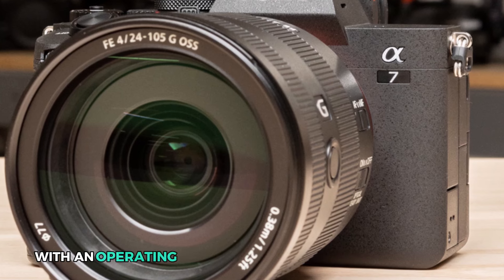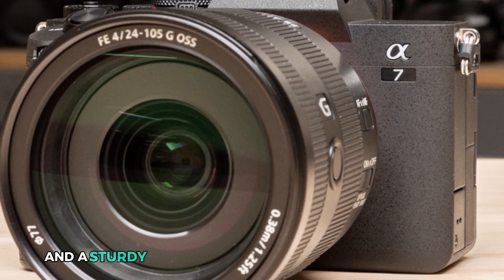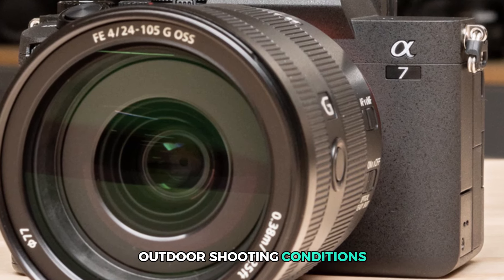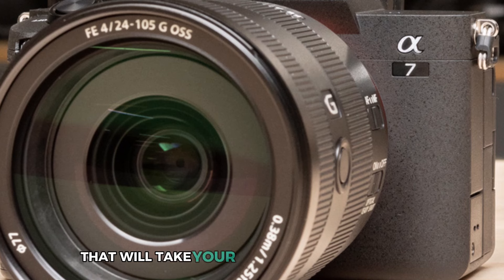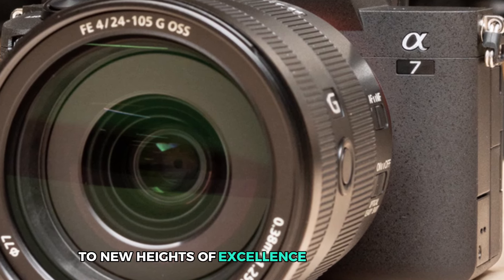This hybrid camera is also built with durability in mind, with an operating temperature range of 0 to 40 degrees Celsius and a sturdy construction that can withstand tough outdoor shooting conditions. The Sony Alpha 7 is not just a camera — it's a powerful tool that will take your landscape photography and videography to new heights of excellence and perfection.